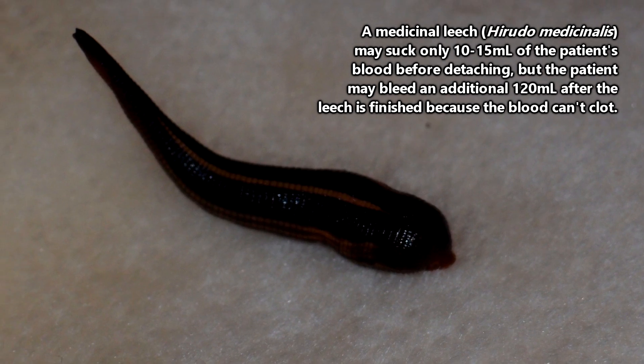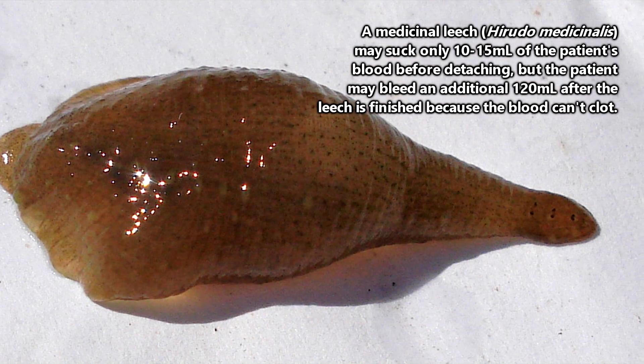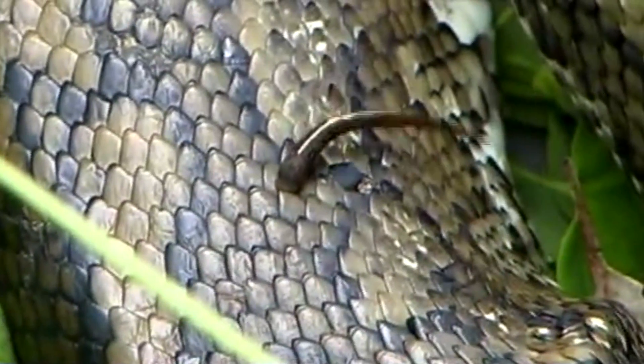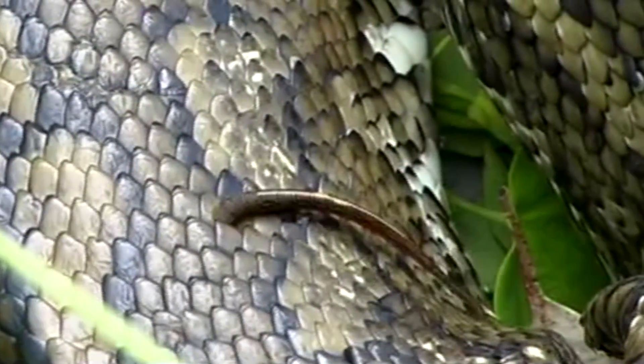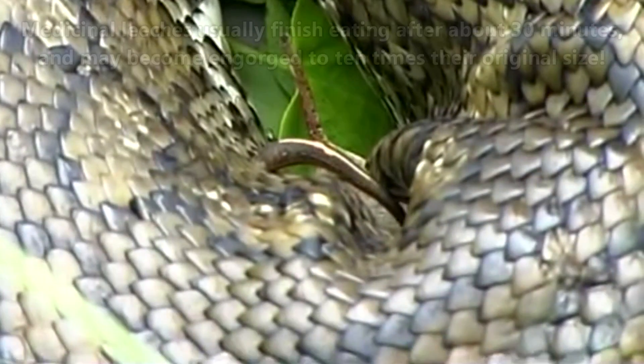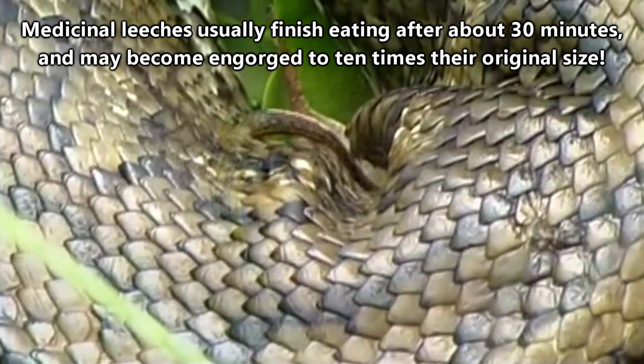Leeches that feed this way usually don't consume much blood, as they'll fall off a host once engorged. However, the way in which they obtain their meal causes more blood loss than what the leech itself can actually eat. When a leech bites, its anesthetic-like saliva makes the bite almost imperceptible. The leech will also release an anticoagulant that prevents the host's blood from clotting, allowing the blood to flow easily into the leech — but also once the leech has detached.